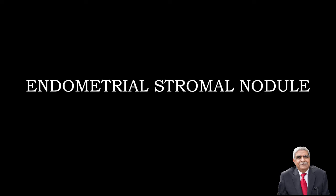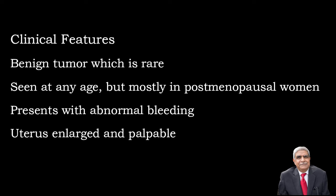The other lesion is the stromal nodule, which is very rare but represents a benign lesion. It can occur at any age but is mostly seen postmenopausal, usually presenting with abnormal bleeding, and the uterus may be enlarged.